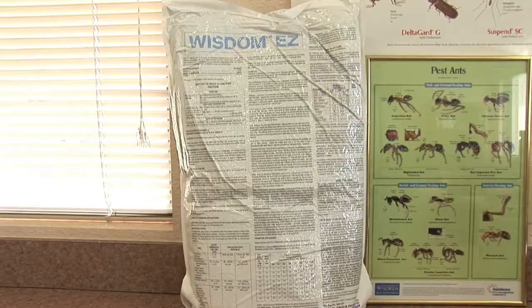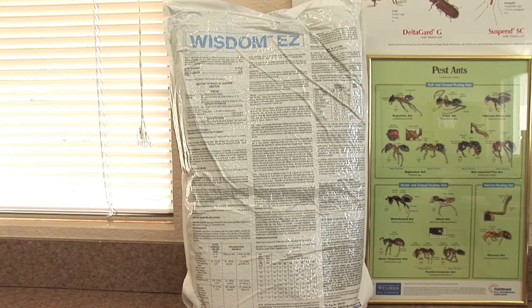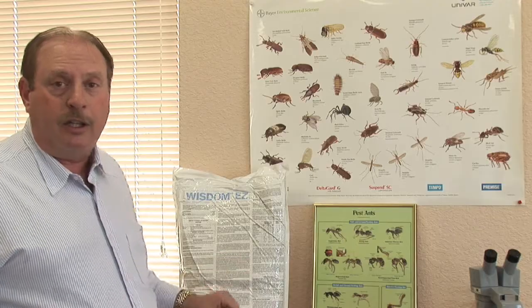Another product that maybe a homeowner might be able to use is Wisdom EZ, which is also known as Taurus SC — that's the active ingredient. That can be put down with a granular handheld spreader or a lawn spreader as well. All of these are good methods, but I'd recommend a professional if you're going to tackle this type of ant, because they can really cause a very painful sting. I'm Mark Govan with ABC Pest Control in Largo, Florida, hoping you have a pest-free day.